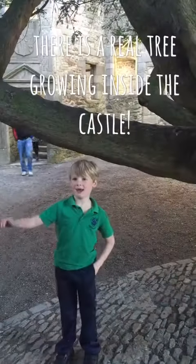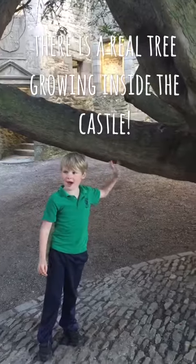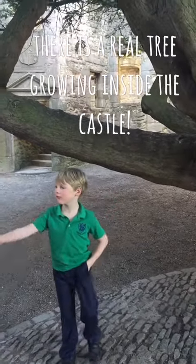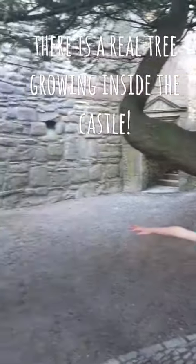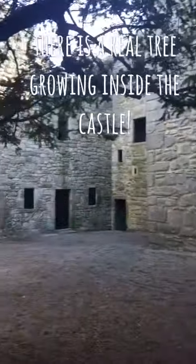We're in the castle just now and there's a tree growing in here, and there's lots and lots of doors and windows that we can go in and out of. So we're ready to take on the event.